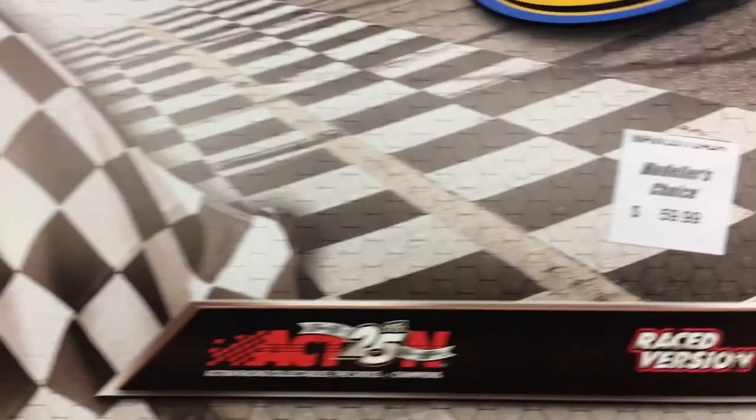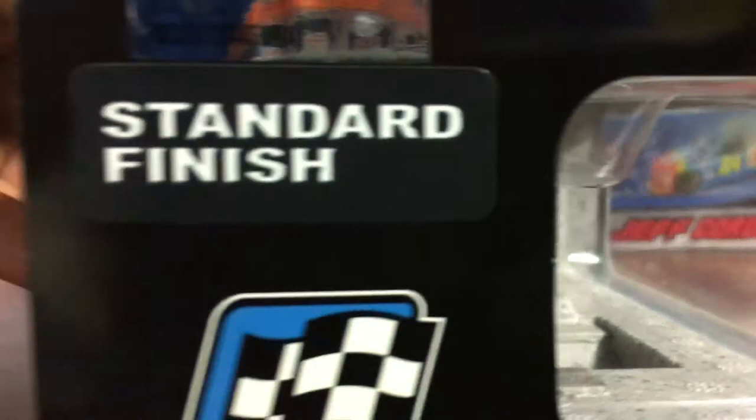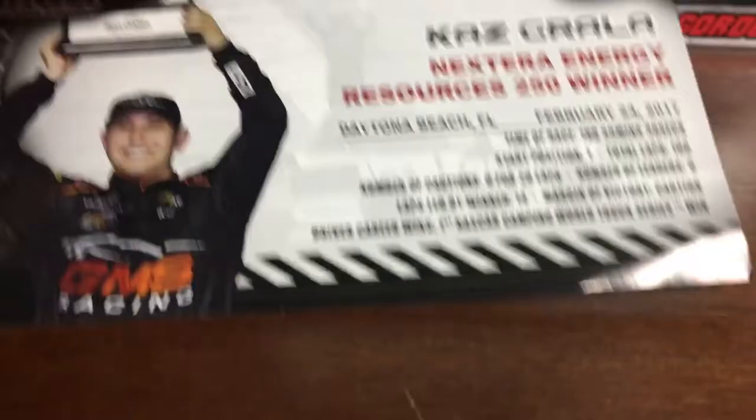Anyways, let's get this review started. Here's the box. You got the truck, 25 years, the winner sticker. $60 — yeah, this is one of 613. You got the winner card, Kaz Growler, Nex Energy, resource $250 winner.